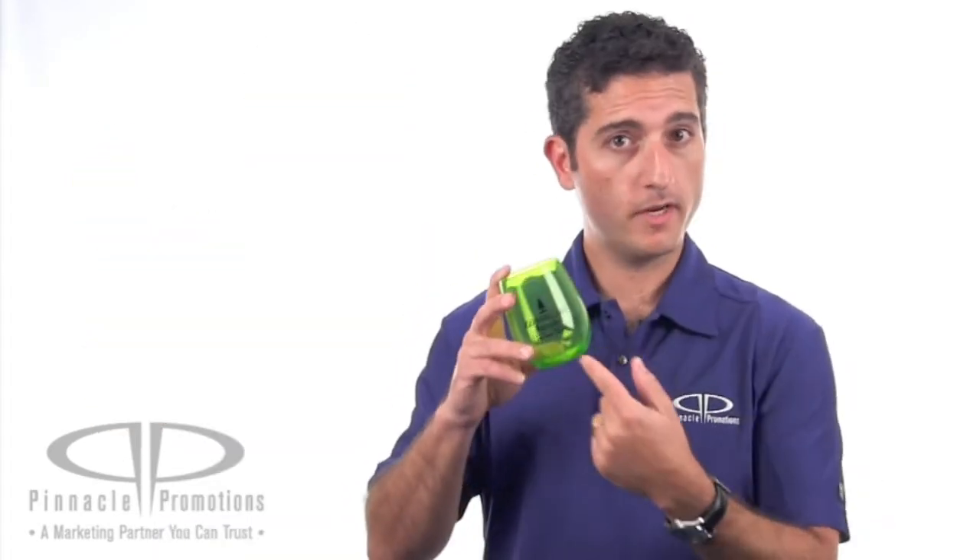Your 2½ inch by 1½ inch logo can be screen printed right here on the front. These promotional wine glasses are great for vineyards to hand out during tours and tastings, or for bigger corporate events to hand out if you want something a little bit more classy than a certain red plastic cup.